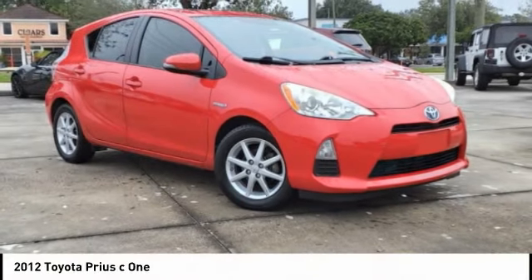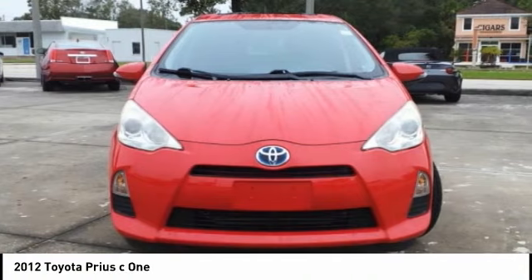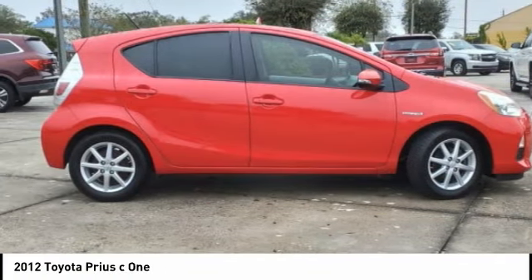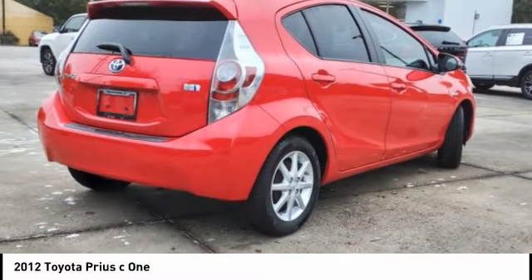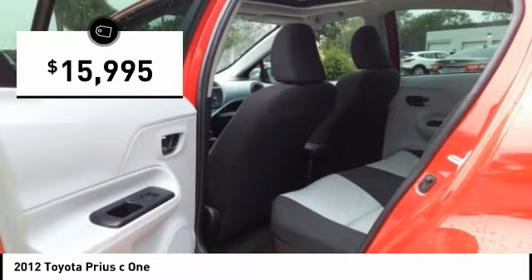2012 Prius C. A sporty look, premium interior, and safety features galore are all characteristics of the Toyota Prius C. The Prius C was also built with efficiency in mind and is priced below $20,000.